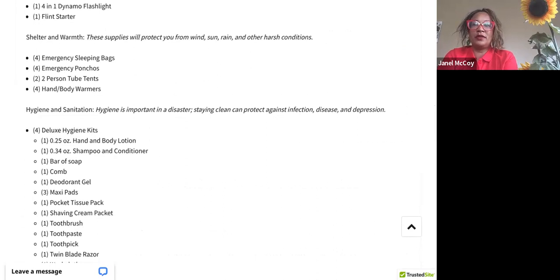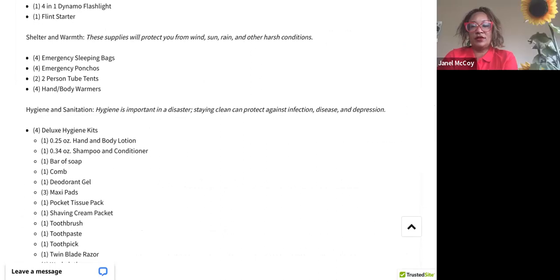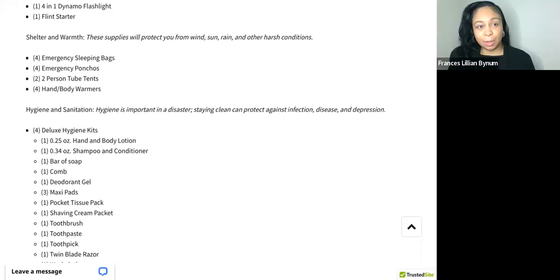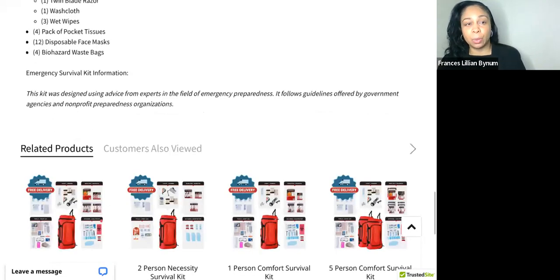FEMA suggests you have at least three days of preparedness before you can receive outside help. With disasters occurring more often, longer time periods of having supplies is suggested, but three days is the minimum. I also see you have tents — things people don't think about. You also have pads in there, which is something a lot of people wouldn't think about but might really need.